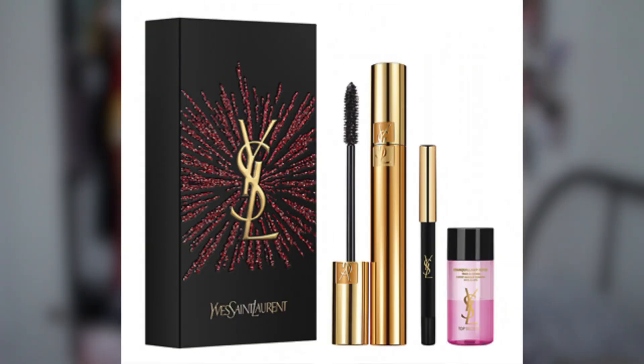YSL also has a gift set — it has a mascara, an eyeliner, and I'm pretty sure a makeup remover, all for £25. For a really good quality brand like YSL, £25 is so cheap.